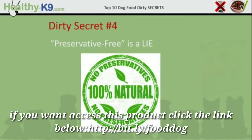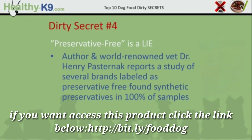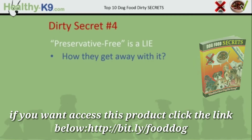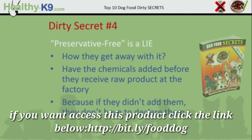Dirty secret number 4: dog foods labelled as preservative free is a lie. Author and world-renowned vet Dr. Henry Pasternak reports a study of several brands labelled as preservative free found synthetic preservatives in 100% of samples tested. How do they get away with adding preservatives to a preservative-free product? They use illegal loopholes to have the chemicals added before they receive the raw product at the factory, because if they didn't add them, they don't have to declare them.